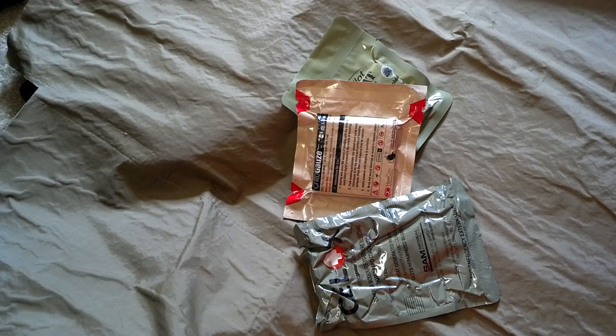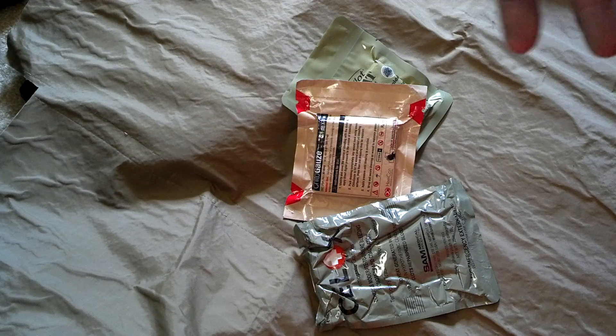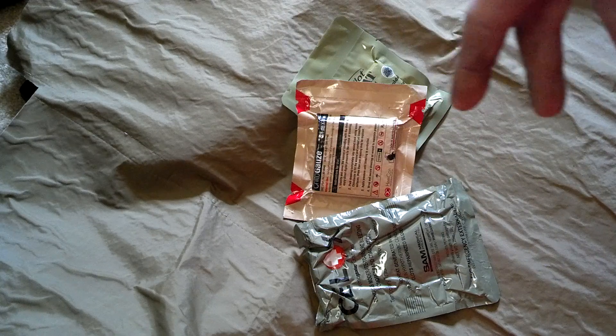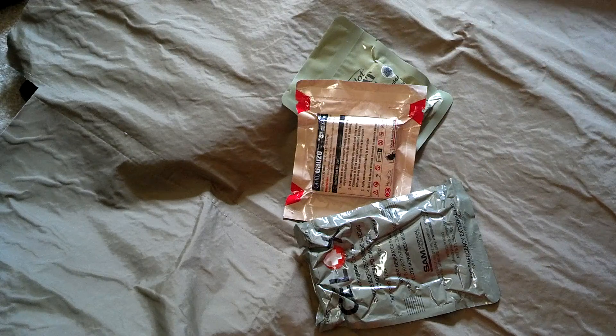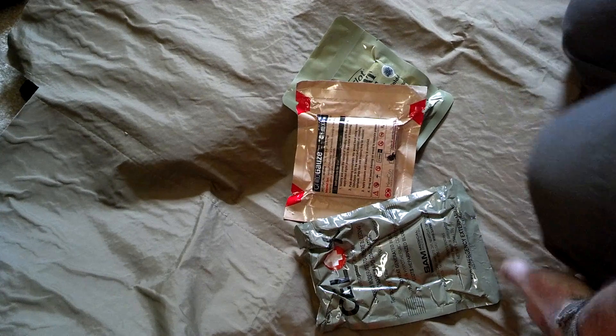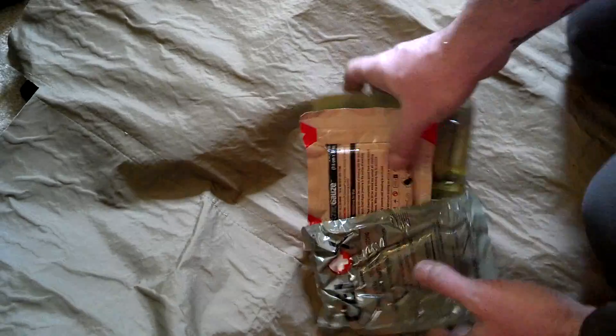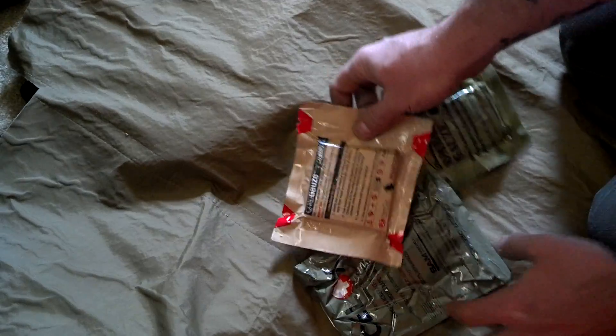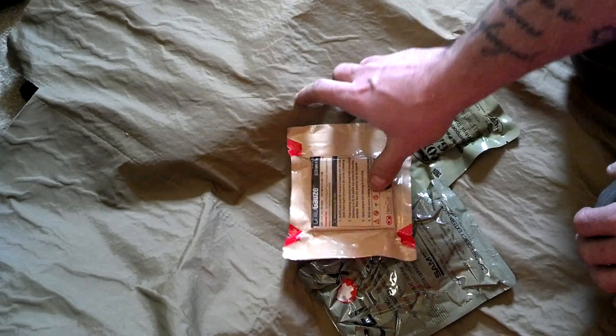What we're covering today is different hemostatic agents. People get confused as to what brand to buy and what's actually in the container. At $30 to $50 a piece, most people don't open these up to get a good look at what's inside. These are the three most common hemostatic agents on the market.